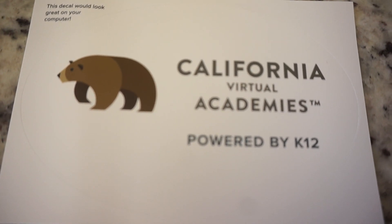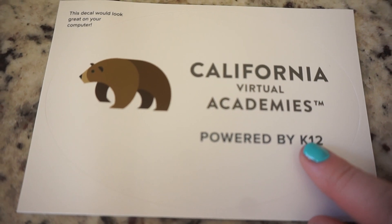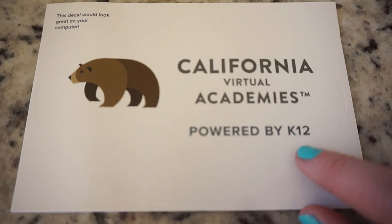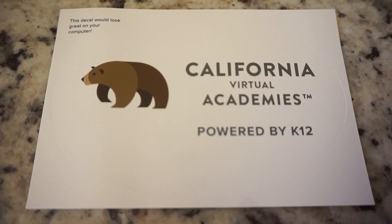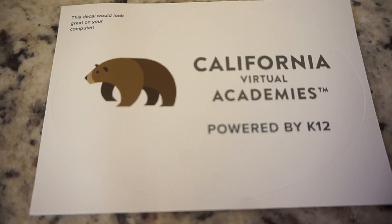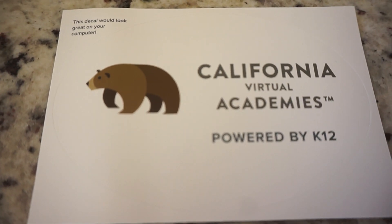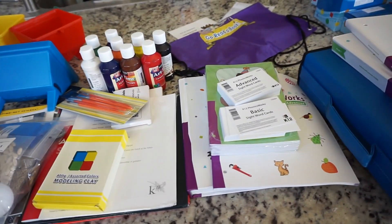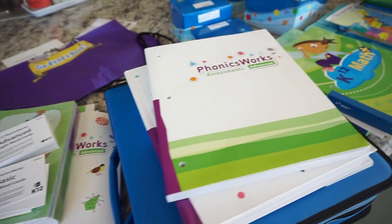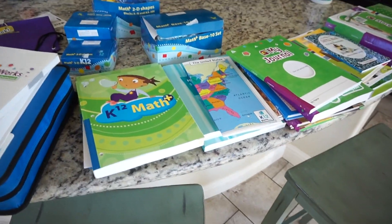Today I'm going to show you guys what my daughter received for first grade for California Virtual Academies K-12. I'm going to show you an overview and then go into depth on each item, so if you want to stick around to see that, just keep watching.